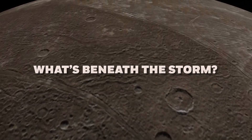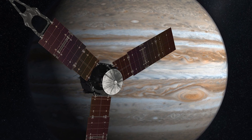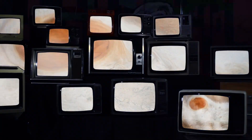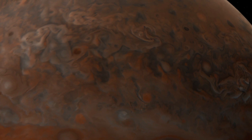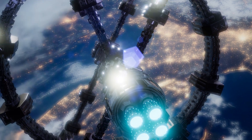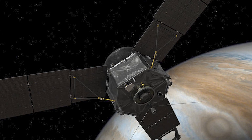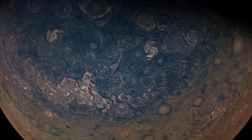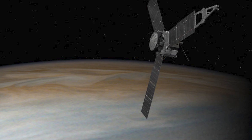Delving into the depths of Jupiter's Great Red Spot, the Juno spacecraft has uncovered startling revelations. It's not just a surface spectacle — this tempest dives deep, extending an astonishing 310 miles into Jupiter's atmosphere. To put this in perspective, that's equivalent to the distance from Earth's surface to the International Space Station. Researchers deduced the storm's profound depth by measuring subtle changes in Jupiter's gravitational field as Juno flew over the Great Red Spot.